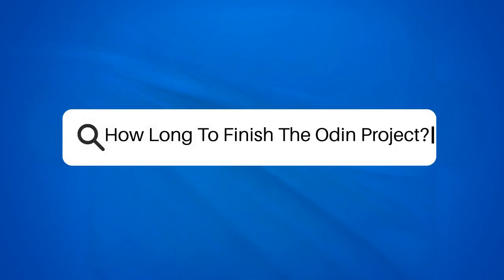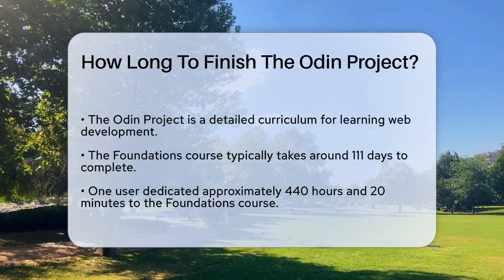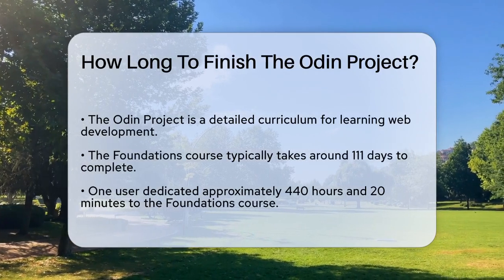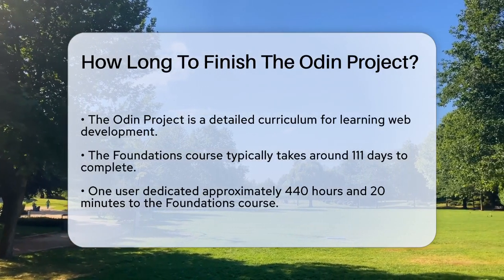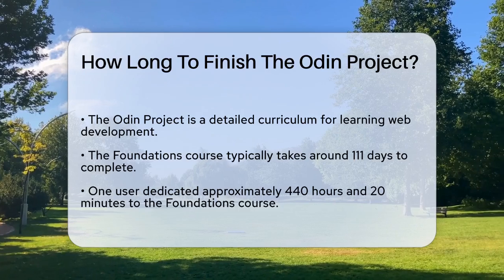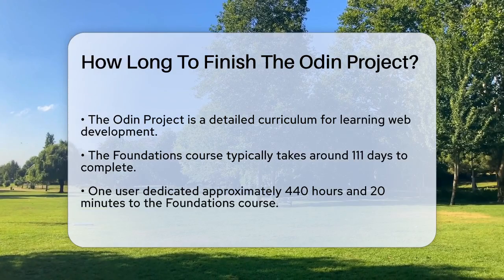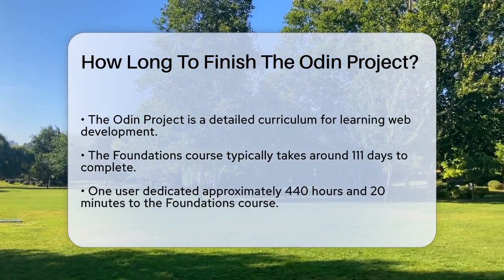How long to finish the Odin Project? If you're considering diving into the Odin Project to learn web development, one of the first questions you might have is how long will it take to finish. Let's break it down. The Odin Project is a comprehensive curriculum that covers a lot of ground, from the foundations of web development to full-stack JavaScript projects.